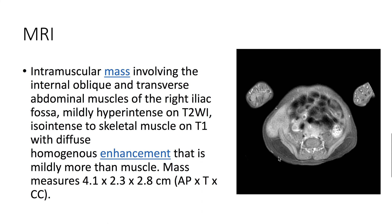On MRI, we again see this intramuscular mass involving the internal oblique and transverse abdominal muscles of the right iliac fossa. It's mildly hyperintense on T2, iso-intense to skeletal muscle on T1, and here on T1 with contrast, we see that there's diffuse homogeneous enhancement.